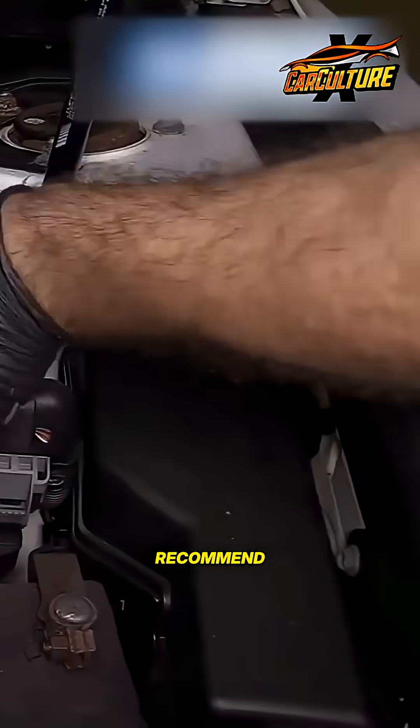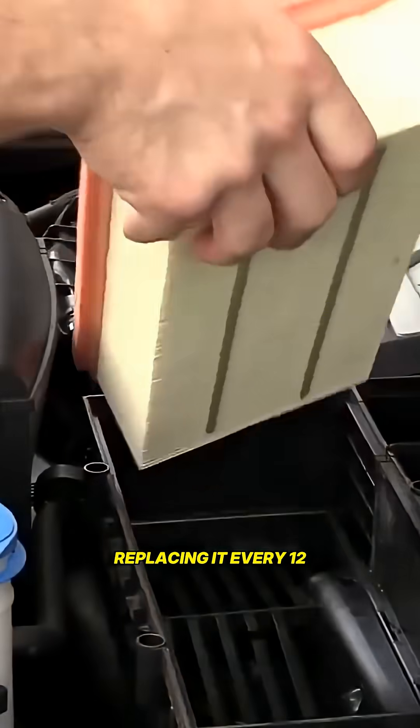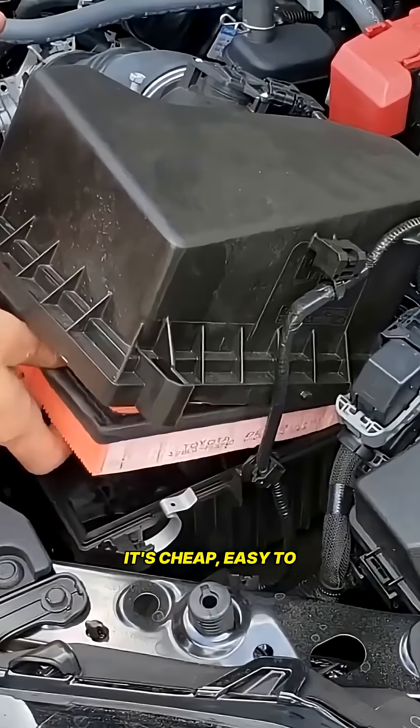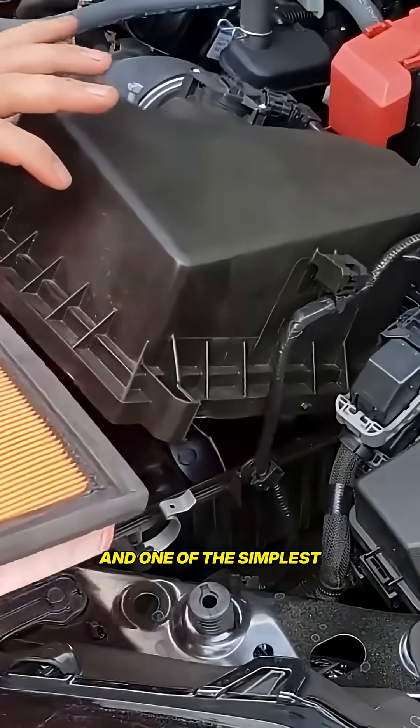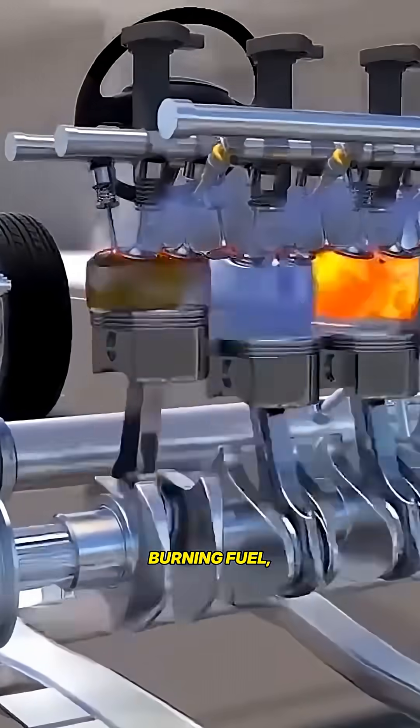Most manufacturers recommend checking the air filter at every service and replacing it every 12,000 to 15,000 miles, or sooner in dusty areas. It's cheap, easy to change, and one of the simplest low-effort ways to keep your engine breathing and burning fuel efficiently.